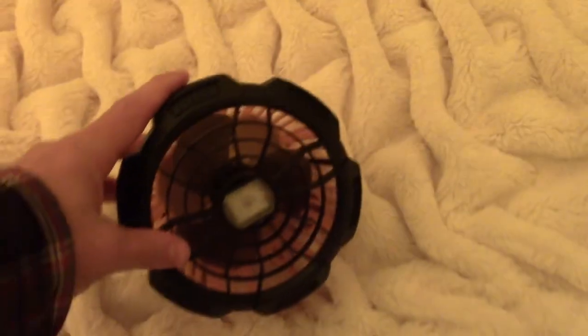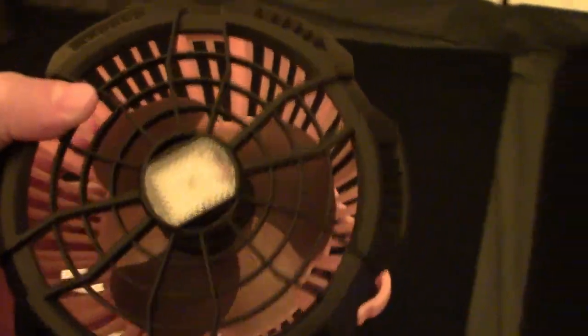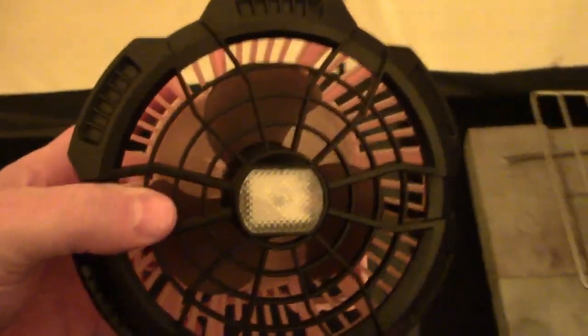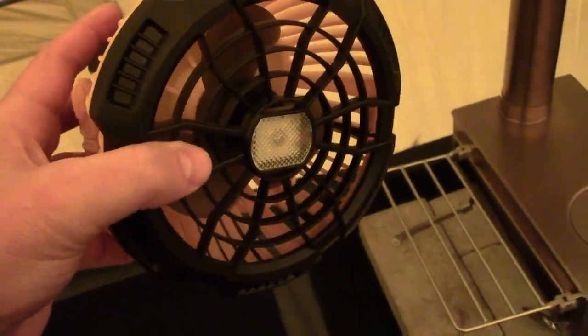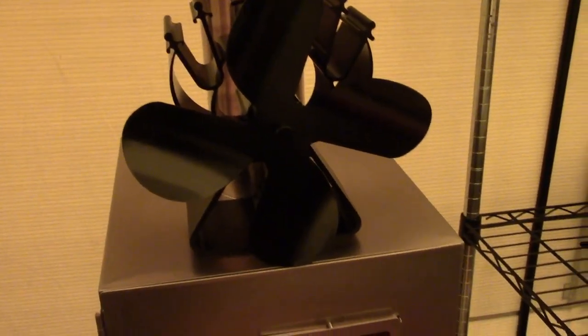You can set this out or hang it with a hook. We have about six to eight of these. We keep them charged and rotate them through, and that keeps us from having to have air conditioning — we just put these everywhere. You can also put one behind your Mr. Buddy heater and it blows the heat around really nicely.